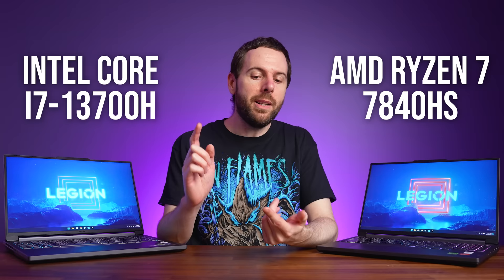Don't buy the wrong CPU in your next laptop. I've compared the current midrange processors from Intel and AMD in 25 games and applications, as well as thermals, power draw, battery life, and more to show you all the differences.